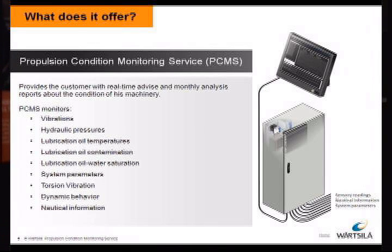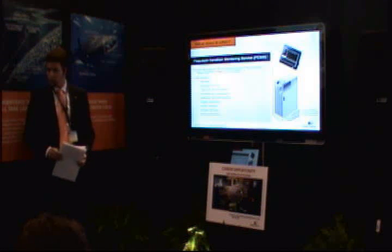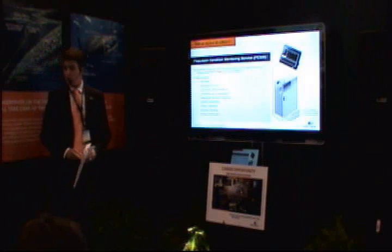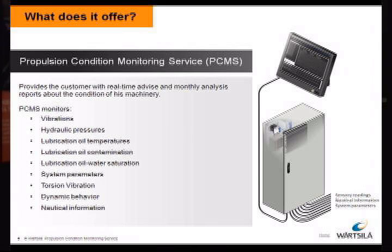We have developed a system which will be installed on board for propulsion equipment with about 14 sensors which monitor vibrations, which can occur from inside or from outside. Hydraulic pressures for pitching or steering of thrusters, lubrication oil temperatures, lubrication oil contamination like particles — even particles up from six micrometers. Lubrication oil water saturation means that even individual water molecules can be monitored in the oil, so before free water occurs we can already see it. The system parameters like pitching and steering in order to operate the vessel will also be monitored.